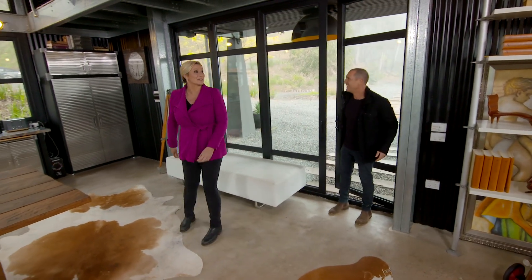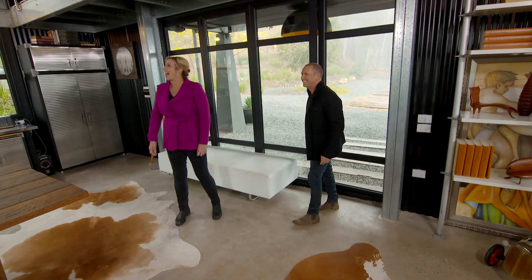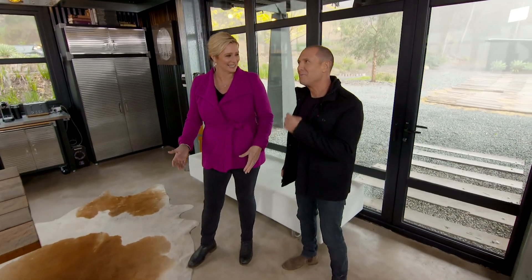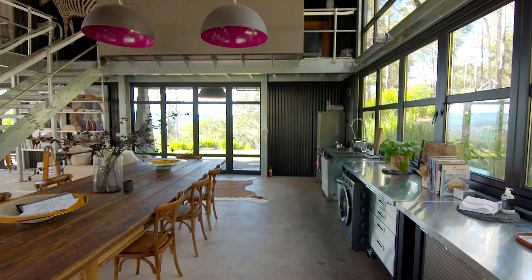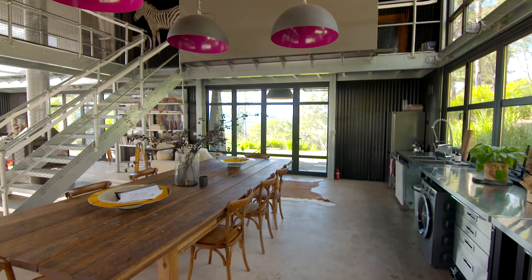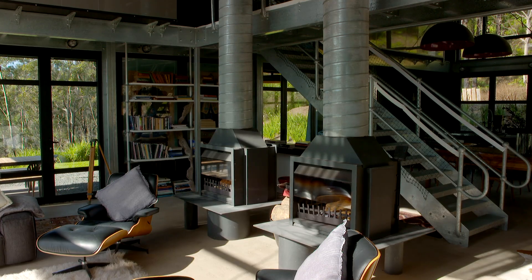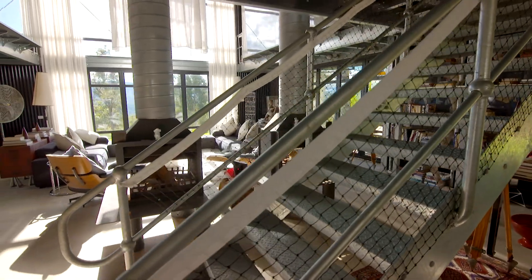Wow, this is so cool. Cool shed, huh? So is it a shouse? Or is it a bouse — a barn house? It's a bouse shouse! This is kind of unlike anything else I've really ever seen. It's kind of raw and industrial and cool.